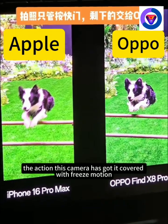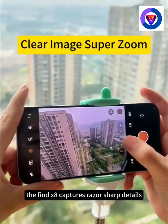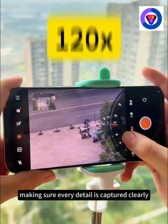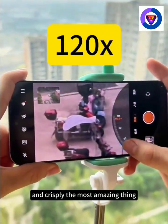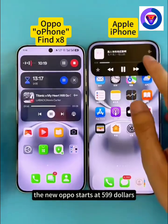Whatever the action, this camera's got it covered. With freeze-motion, the Find X8 captures razor-sharp details, making sure every detail is captured clearly and crisply. The most amazing thing? The new Oppo starts at $599 only.